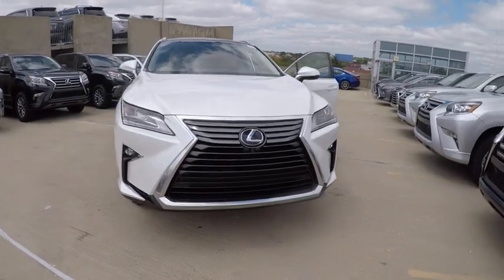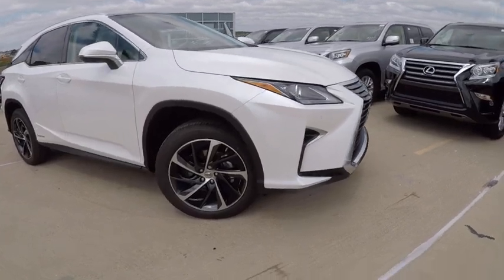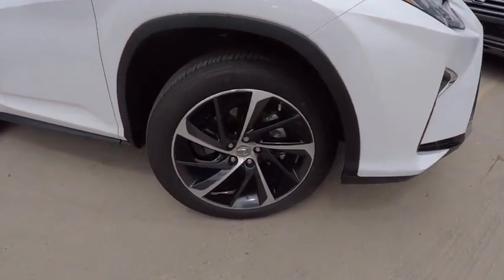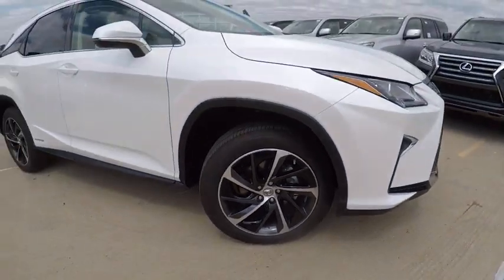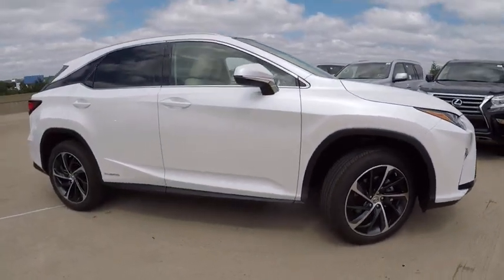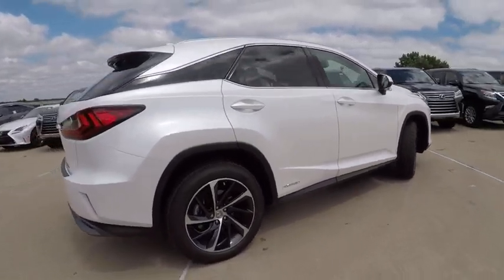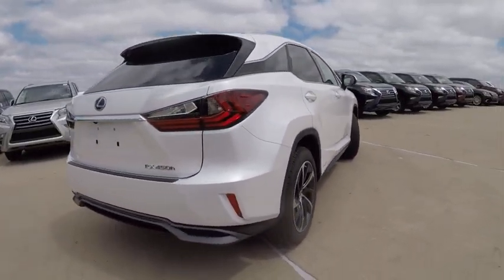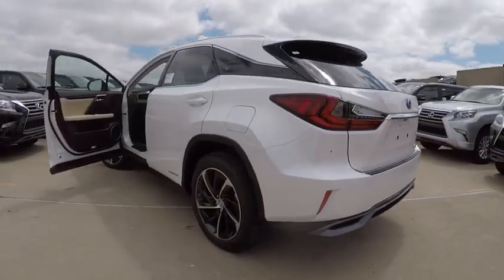2017 RX450H. The RX450 Hybrid sports the innovative ECO mode, allowing your vehicle to consume less energy and regulate the throttle response for even more acceleration. It also features an exhaust heat recovery system that turns off the gasoline engine more quickly, allowing the vehicle to function on battery power alone, and is priced below $65,000.